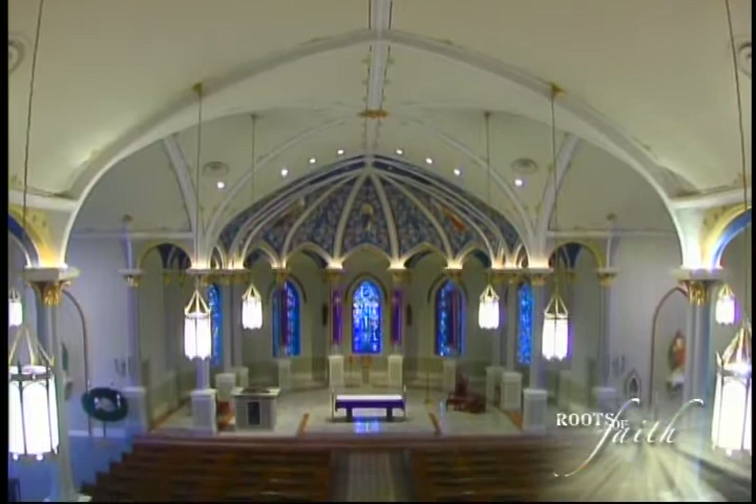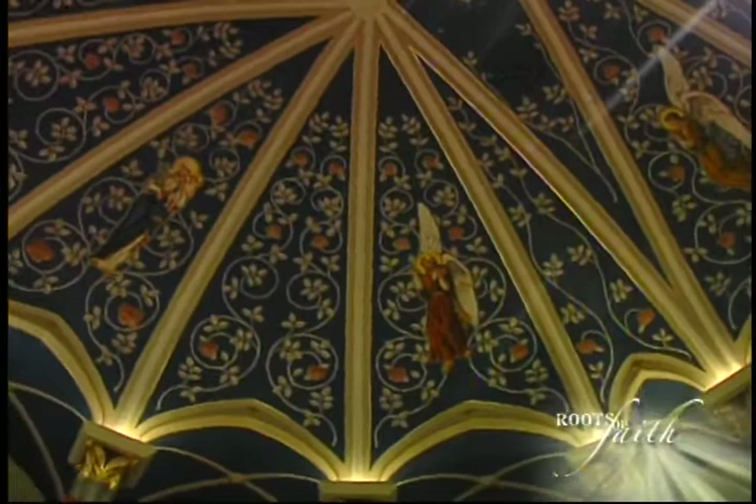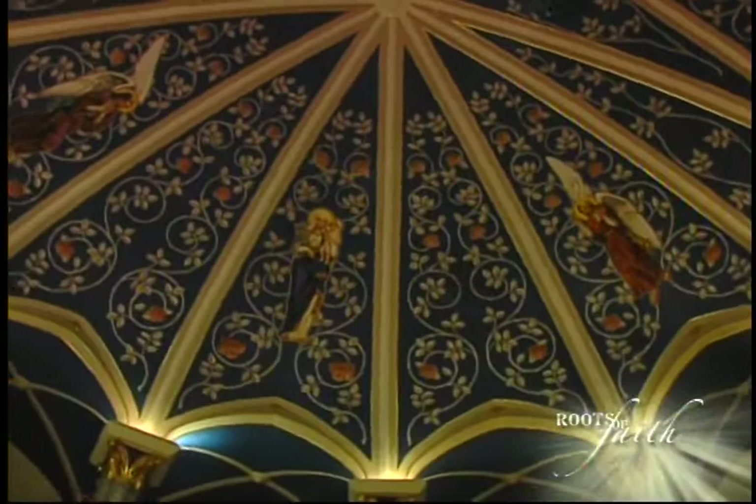Over the years I came to understand why they did some of the things they did, because like many old churches there's a moisture problem. To deal with that, they did different things, but what ended up happening is it kind of interrupted the original neo-gothic style of the church. The idea for neo-gothic is to get you to look toward the center and then upward. In the renovation, there was an attempt to recapture that, and I think they did a wonderful job — your eyes are drawn up as soon as you walk in.